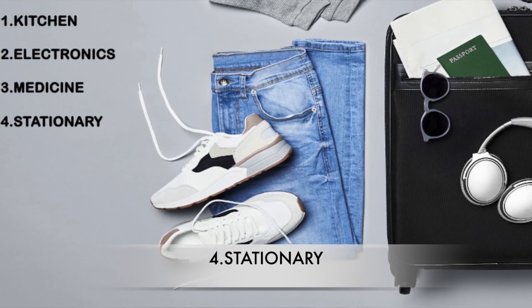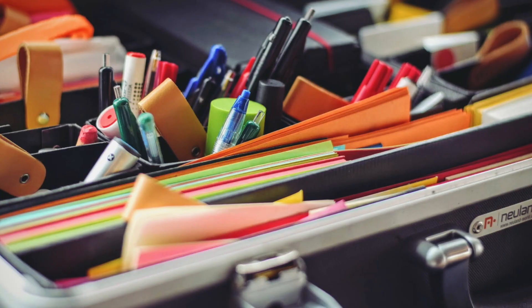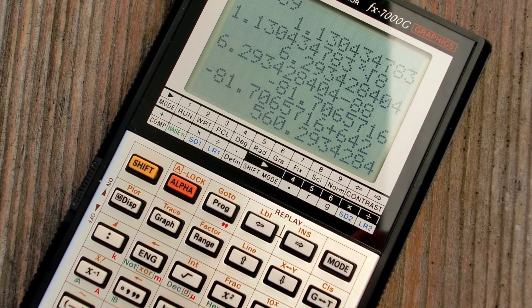The fourth category is stationery — I suggest you bring literally nothing. You get everything at Dollarama and Dollar Tree for $1.50: pens, pencils, erasers, notebooks, all of it. The one exception is if you're in a mathematical course and need a scientific calculator — you can get a good one from back home since scientific calculators here can be a little expensive. But for everything else, don't pack any stationery.